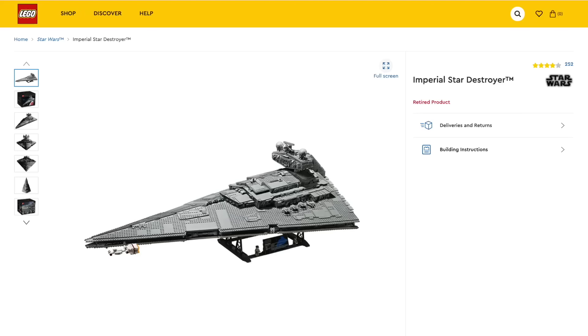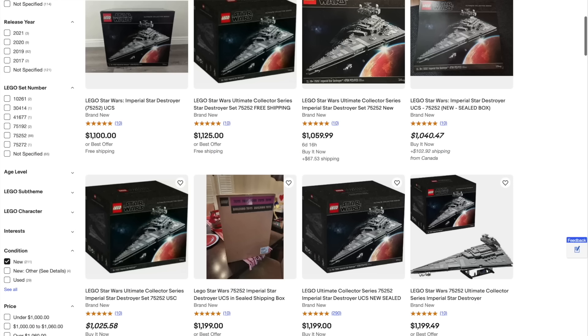Before we talk about all the sets that are going to be retiring this year, you need to know how retiring LEGO sets work. Essentially, most of the sets we talk about in this list are said to be retiring by December 31st, 2023. It's important to not wait until December of 2023 to go out and buy the sets that you know are retiring at the end of the year. The best example I have from last year is that the UCS Imperial Star Destroyer retired December 31st, but it realistically sold out at the beginning of December.